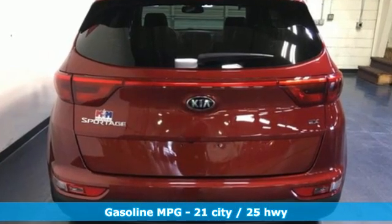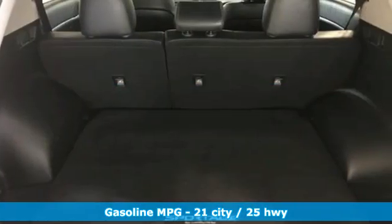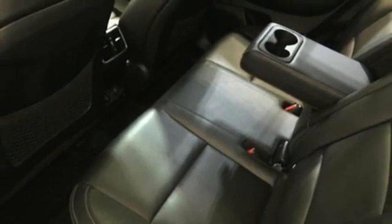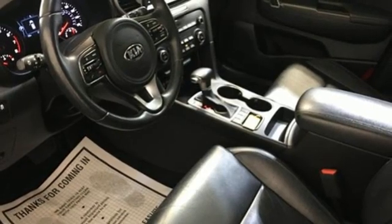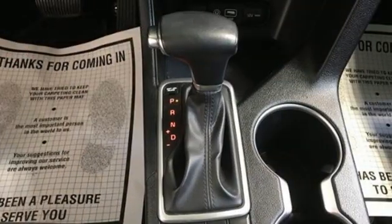Inline four-cylinder engine, front heated leather bucket seats, AM-FM satellite radio, auto-dimming rearview mirror, dual-zone climate control, doors and push-button start proximity key, external memory control, first and second row express open and close sliding and tilting sunroof, wireless phone connectivity, and streaming audio.